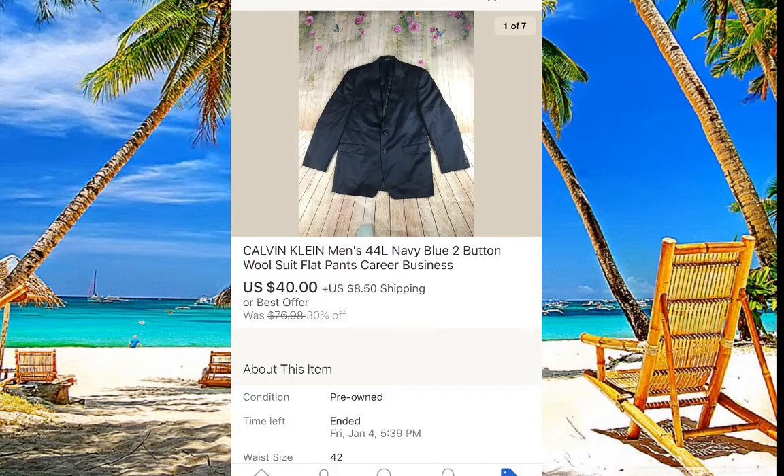Calvin Klein — not a super hot seller on its own, but if you have pants and jacket together you can get good money. I paid 70 cents at Salvation Army on a sale day. It sat in our closet for a while but at 70 cents it's fine. If it's just a jacket I wouldn't bother, but because it's a full suit with pants I picked it up. Sold for $40.